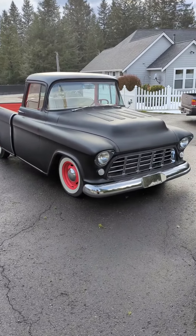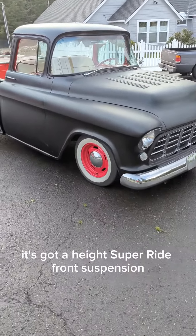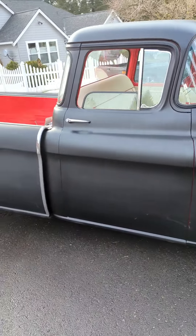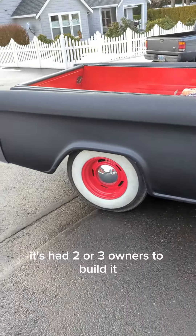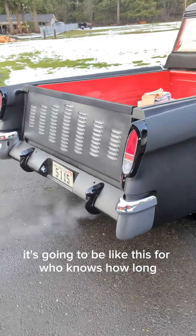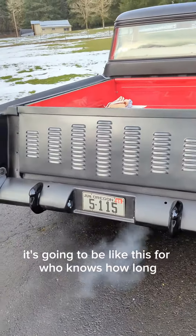Here we got a '55 Chevrolet Cameo Pickup. It's got a Heitz Super Ride front suspension and a 350 Chevrolet motor. It's had two or three owners to build it, but this is as far as it's going to get — it's going to be like this for who knows how long.